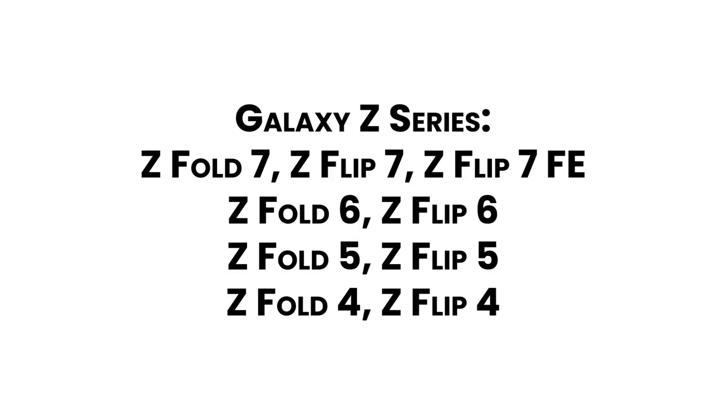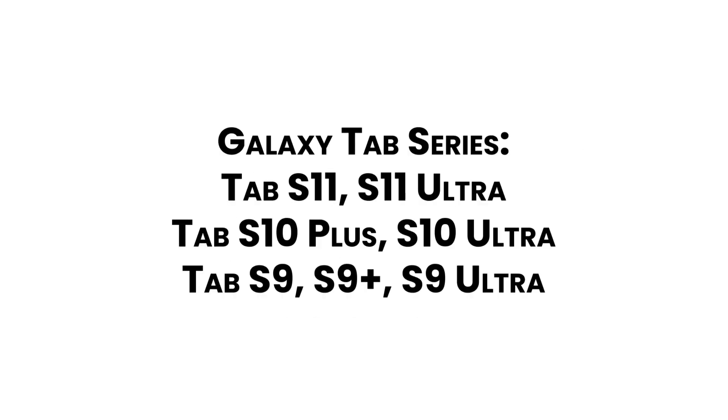Also eligible: S21 FE. Galaxy Z series: Z Fold 7, Z Flip 7, Z Flip 7 FE, Z Fold 6, Z Flip 6, Z Fold 5, Z Flip 5, Z Fold 4, and Z Flip 4. Galaxy Tab series: Tab S11, S11 Ultra, Tab S10 Plus, Tab S10 Ultra, Tab S9, Tab S9 Plus, and S9 Ultra. Galaxy A series: A56, A55, A36, A35, and other recent mid-range models.